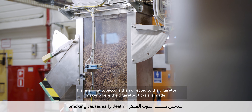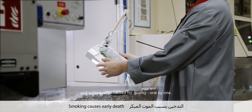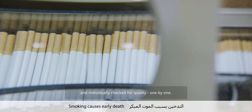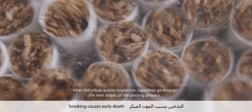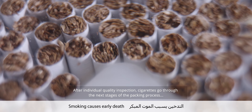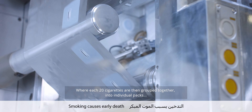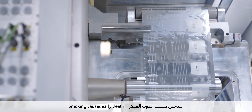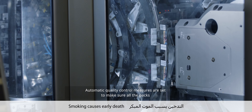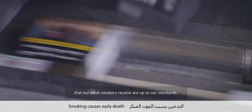This finely cut tobacco is then directed to the cigarette maker, where the cigarette sticks are made and individually checked for quality, one by one. After individual quality inspection, cigarettes go through the next stages of the packing process, where each of 20 cigarettes are grouped together into individual packs. Automatic quality control measures are set to make sure all the packs that our adult smokers receive are up to our standards.